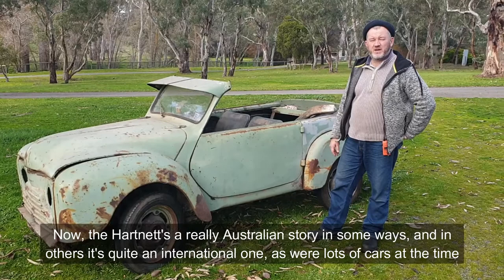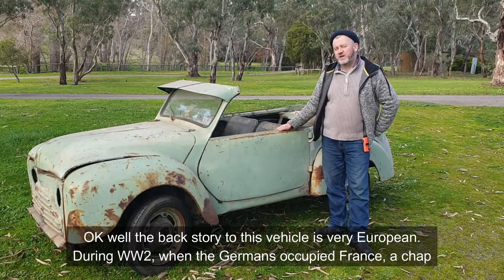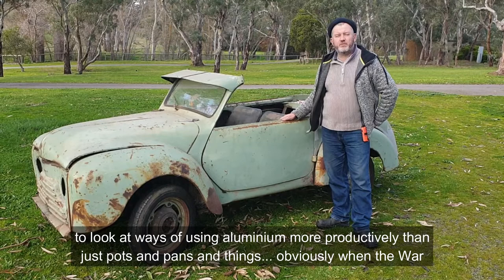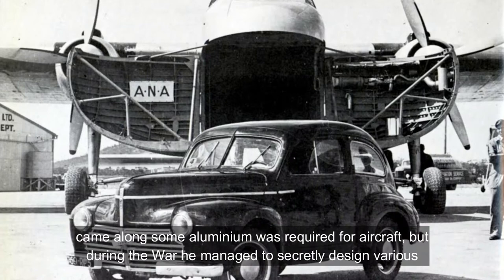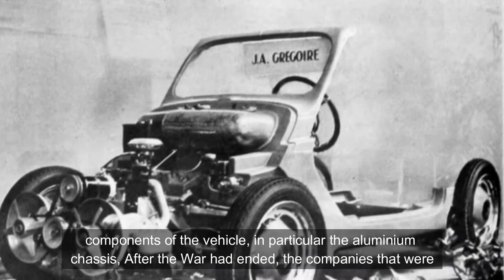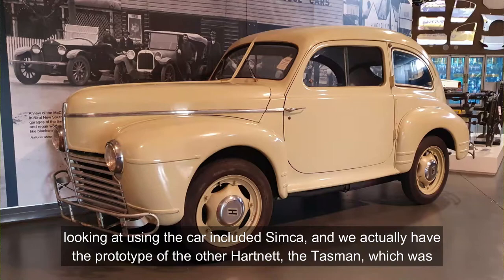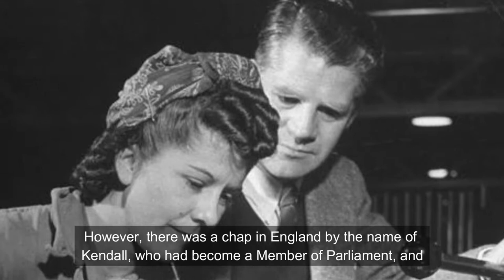The Hartnett is a really Australian story in some ways, and in other ways quite an international one, as were lots of cars at the time. The backstory to this vehicle is very European. During World War II, when the Germans had occupied France, a chap by the name of Jean-Albert Grégoire had been working with Aluminium Française — the French aluminium factories — to look at ways of using aluminium more productively than just pots and pans. During the war he managed to secretly design various components of the vehicle, particularly an aluminium chassis. After the war, companies including Simca were looking at using the car — we actually have the prototype of the other Hartnett, the Tasman, which was a Simca designed by Grégoire — but mostly they didn't proceed.